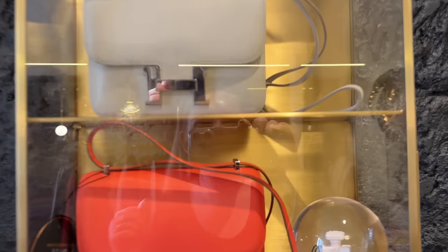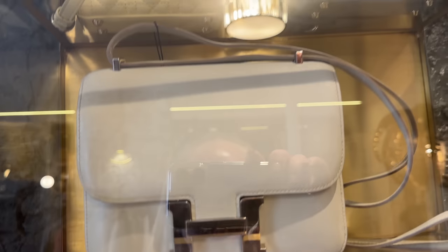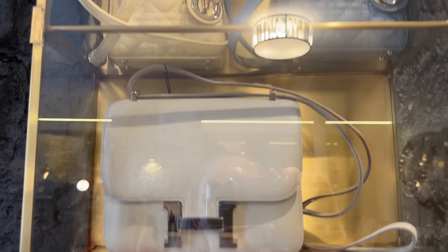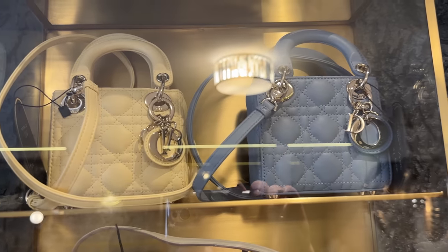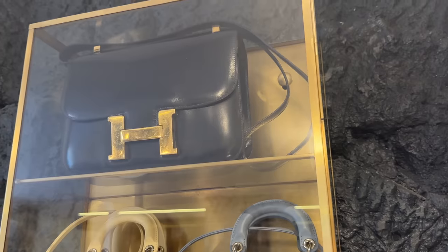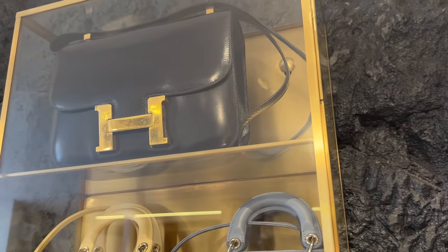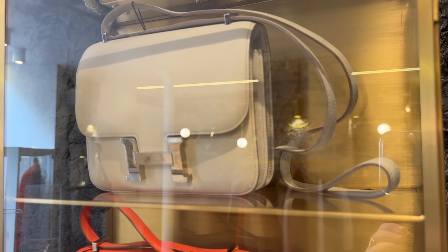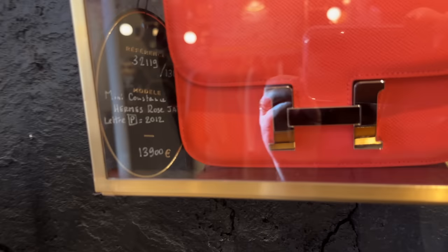We've got some Constances over here — I believe this is in clay, though I could be wrong. It's in a smooth leather, looks like Swift. They've got these little mini Lady Diors, which I love. And then over here, this must be a vintage Constance, or actually I think that's a size 24. These are the size 18, a little bit smaller, and this one is in Rose Jaipur — so pretty.